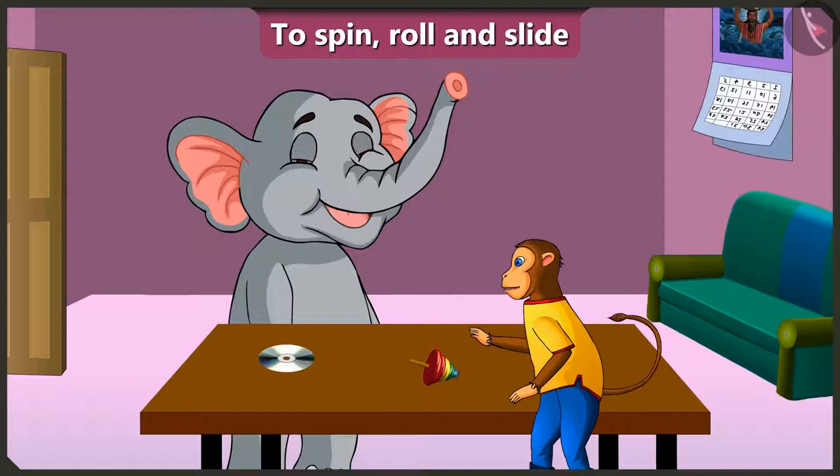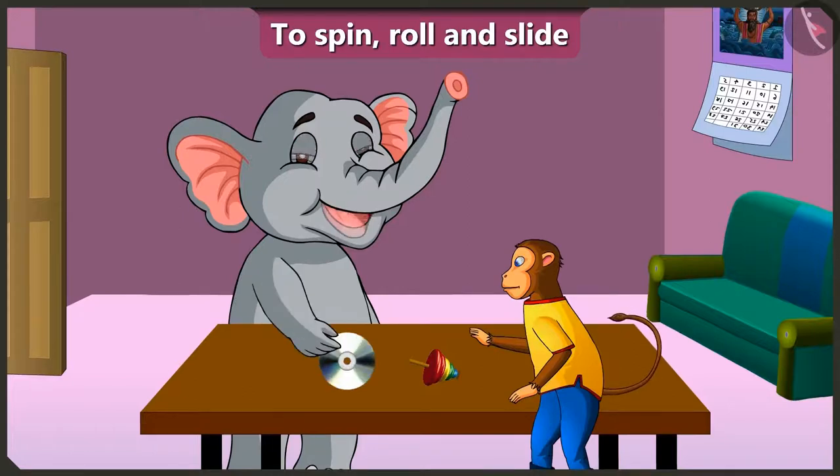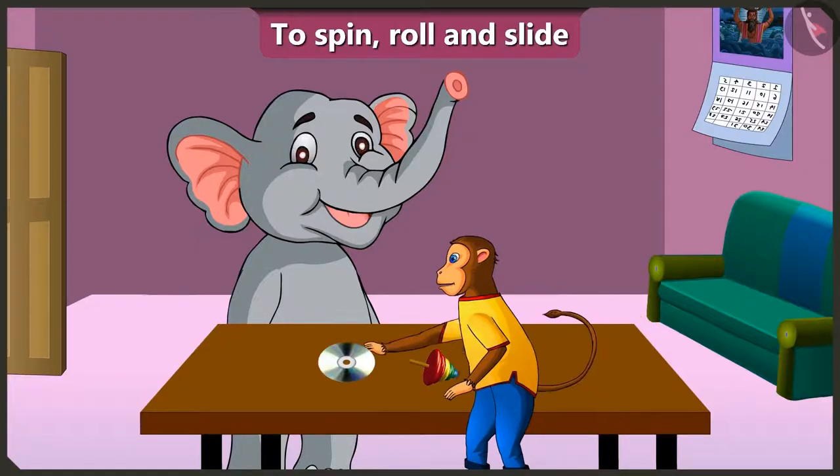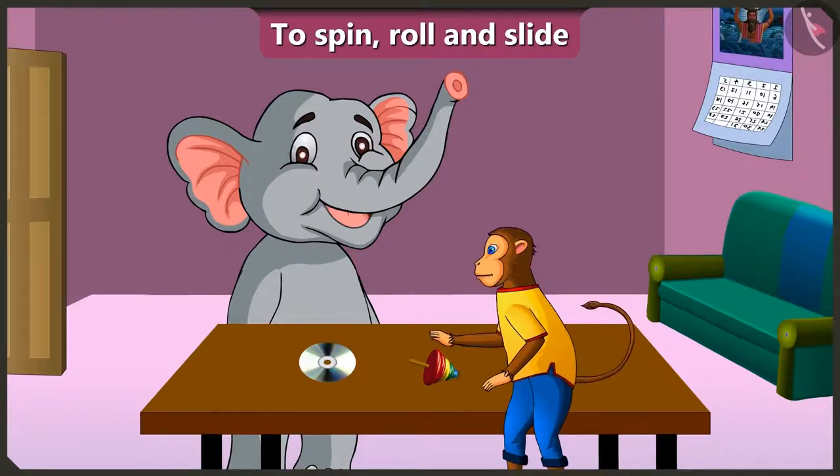Let us look for more things that can spin and roll. We can roll this CD on its curved surface and also spin it. We can even slide the CD on its flat surface. Let us look for more things that can roll and slide.